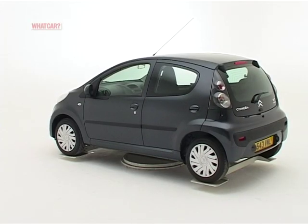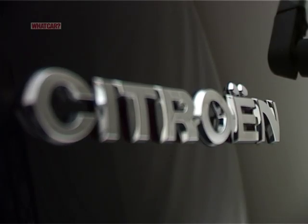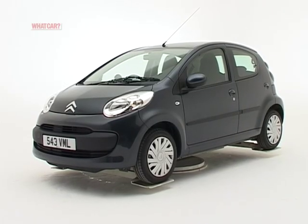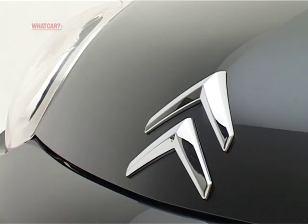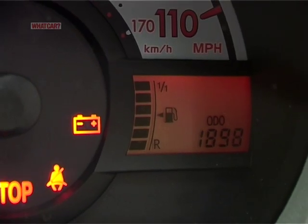You might be drawn to the C1 by its fun looks, but the major attraction is that it costs peanuts to buy and run. You won't get Citroën's usual huge discounts because supply is strictly limited, but there is some room for haggling.